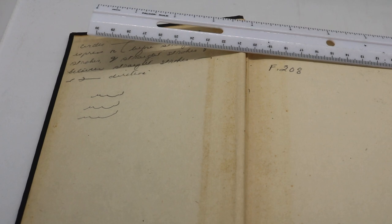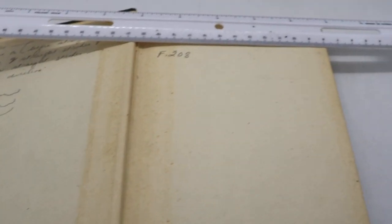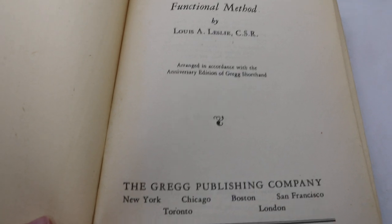We can see that there is a little bit of writing inside. The binding is in pretty good condition. We'll take a quick look at the copyright date — 1947.